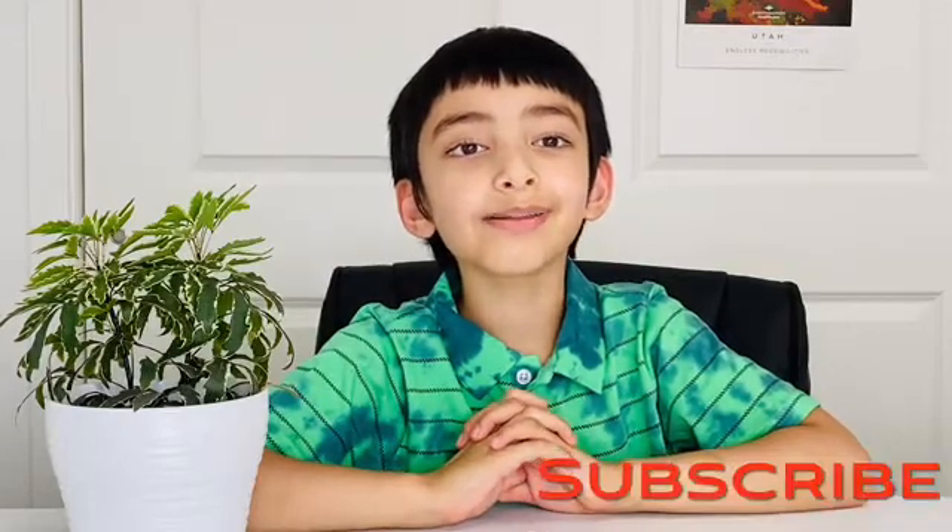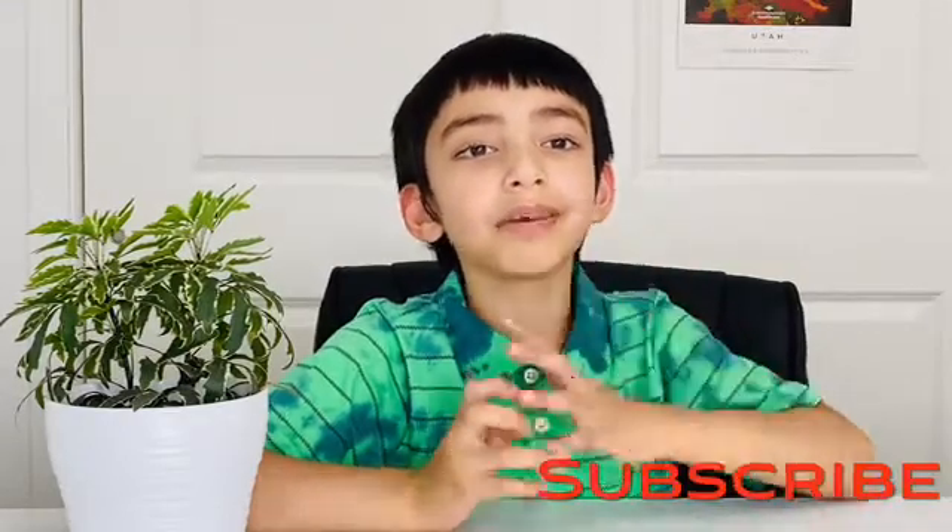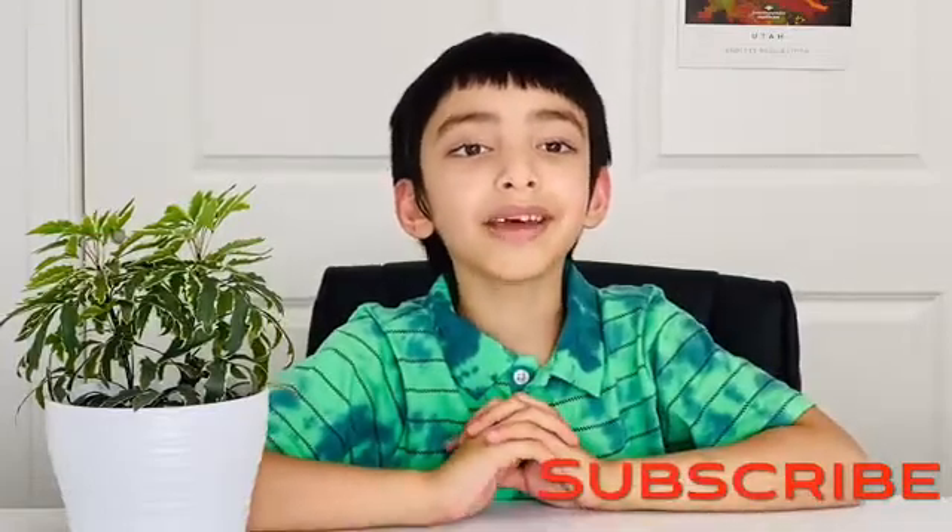Hello friends, welcome to my channel, Petans Fun Learning. Thank you for liking my videos. If you have not yet subscribed, please hit that subscribe button so that you never miss another video. You know that we drink water and milk and eat many other healthy foods to grow well, and we also exercise to stay fit and be healthy.